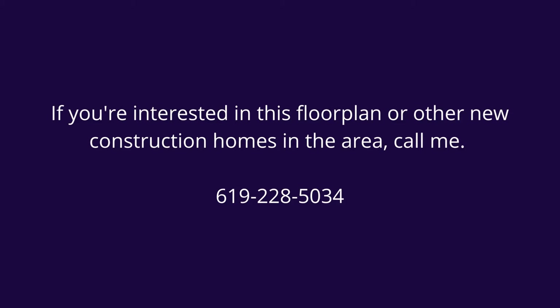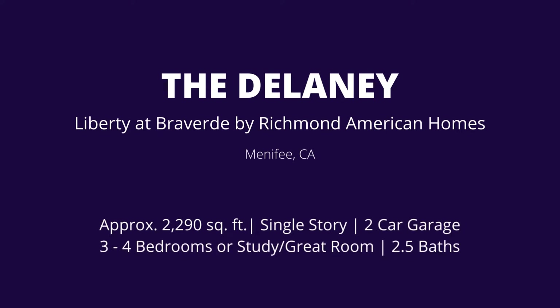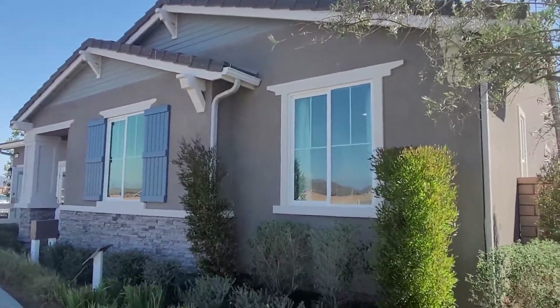Delaney is a single-story floor plan with a base price of $597,000, offering three to four bedrooms, two and a half baths, 2,290 square feet of living space, and a two-car garage. Let's take a tour.